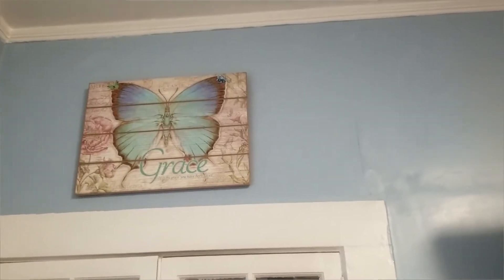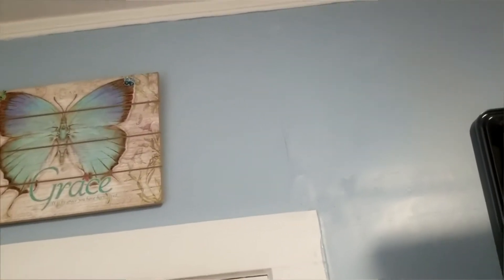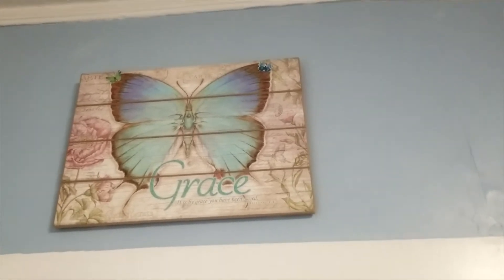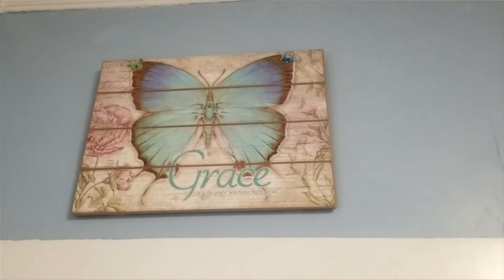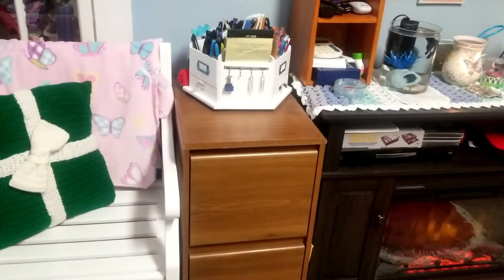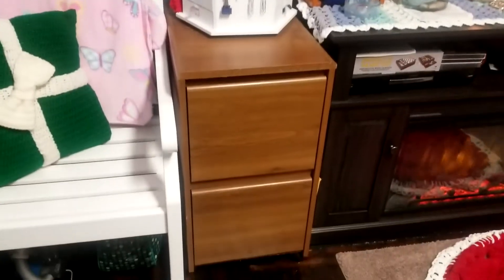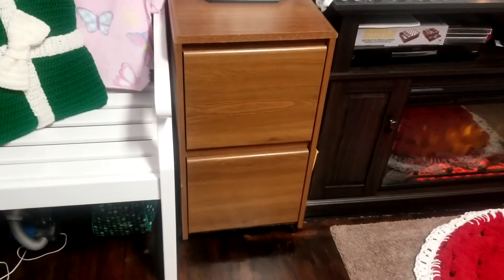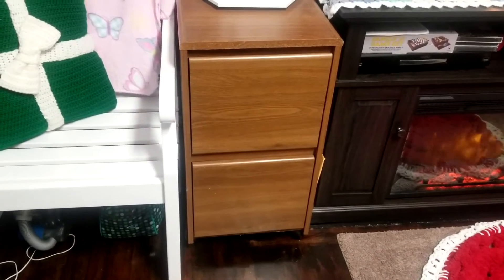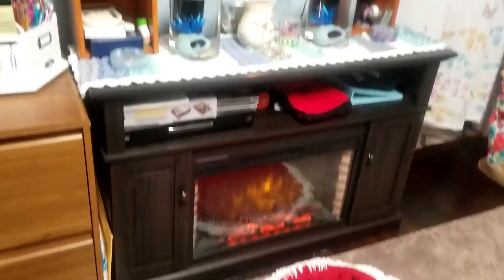Over here I have this grace butterfly. It says 'It is by grace that you've been saved' — Ephesians 2:8. My friend Melinda and I have matching pictures like that. And in this little caddy I keep all my pens, markers, and highlighters. In this little shelving unit I found at Goodwill, it keeps all of my paperwork and notes from my previous videos.